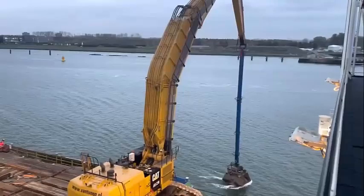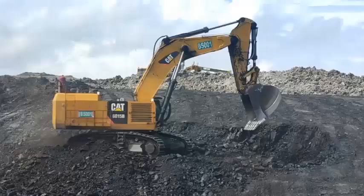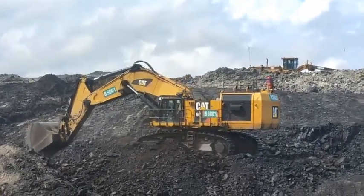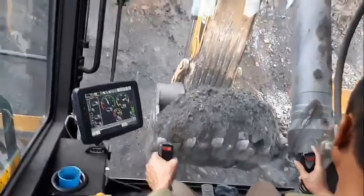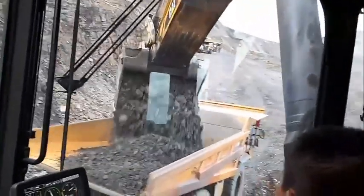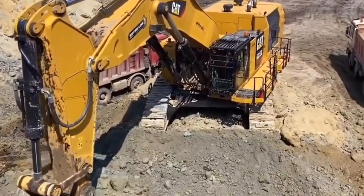The Caterpillar 6015B excavator offers a range of benefits for mining and earthmoving operations. First, increased productivity: with its high bucket capacity and advanced hydraulics, the excavator is capable of handling large volumes of material quickly and efficiently, increasing productivity and reducing downtime. Second, improved fuel efficiency: the machine's advanced engine technology optimizes combustion and enhances fuel efficiency, reducing emissions and lowering operating costs. Third, enhanced operator comfort and safety: the cab is equipped with air conditioning, a heated seat, and an advanced sound suppression system, ensuring that operators are comfortable and safe throughout their shift.